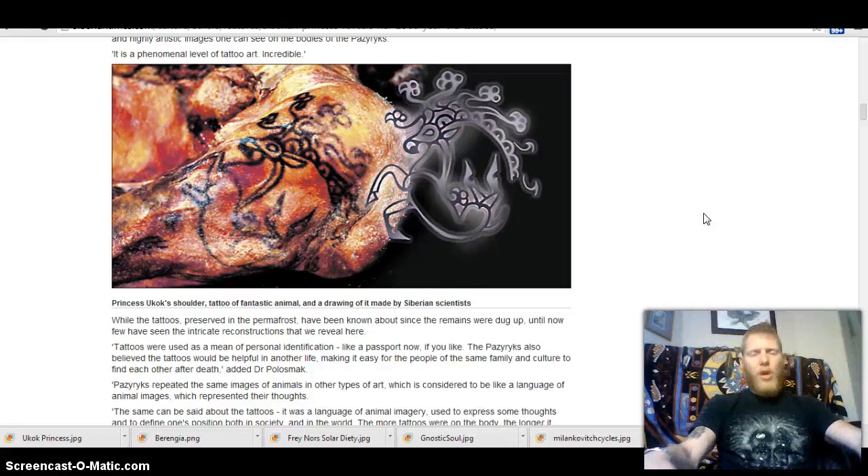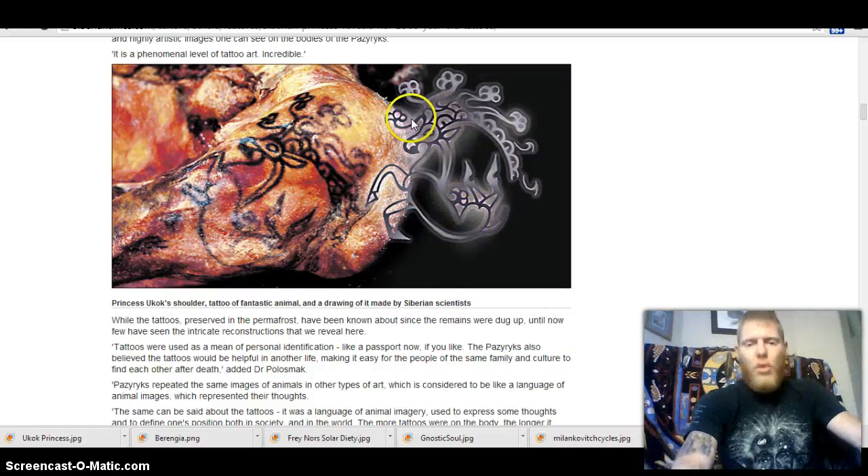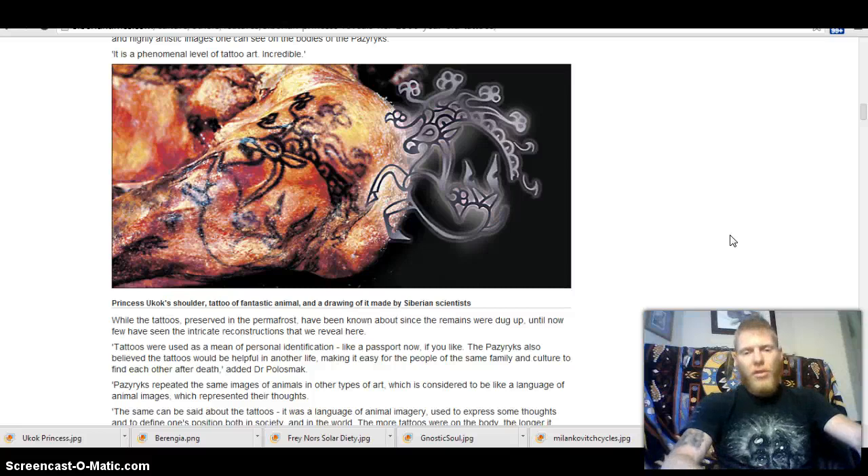This is Princess Ukok — that's her name, or their name for her — shoulder tattoo of a fantastic animal. It's not a fantastic animal; this is a real animal. This is a horse with long, flowing, braided, beautiful mane, and it's jumping in all its beauty. It's a male horse, and you can even see his phallus representing his fertility. This was representing the god Wayland, the same god represented at White Horse.